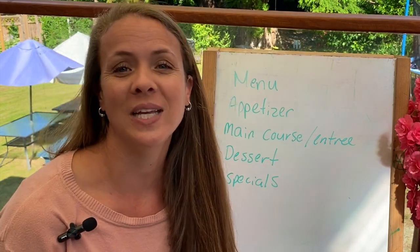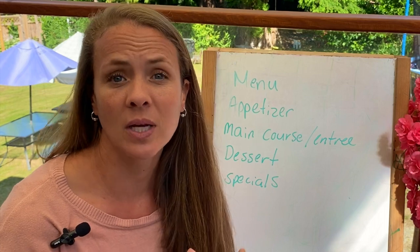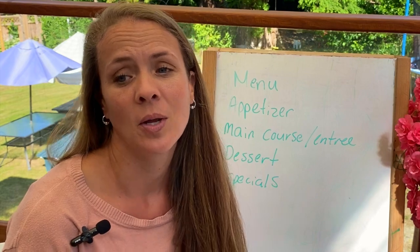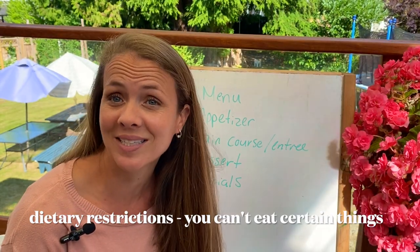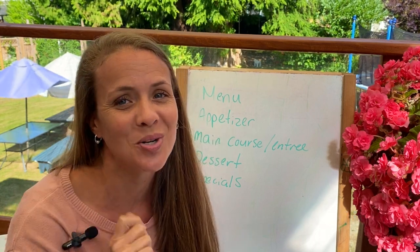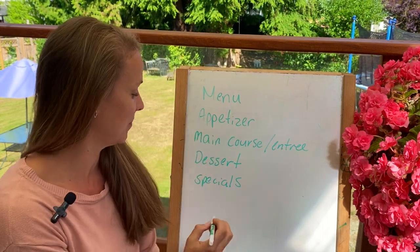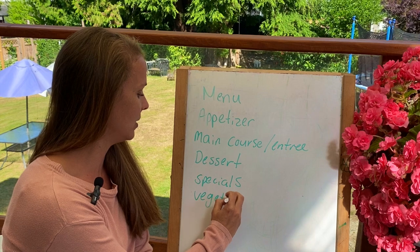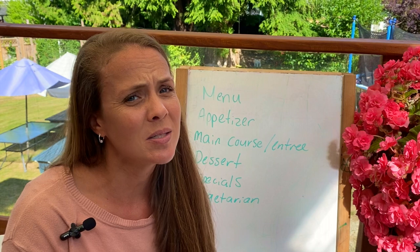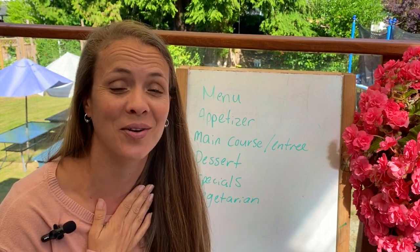Sometimes the restaurant will have specials — unique things or something a little different that the chef doesn't always make. Sometimes people will have some dietary restrictions. So if you only eat vegetables, do you know what that's called? You are called a vegetarian. You might say, 'This meal doesn't have any meat, does it? Because I am vegetarian.'